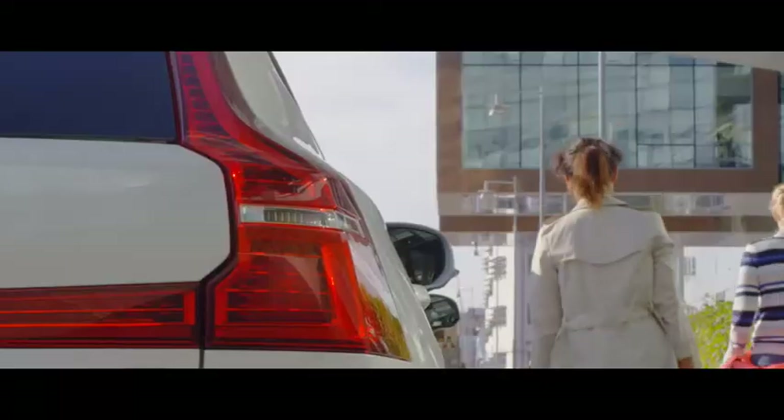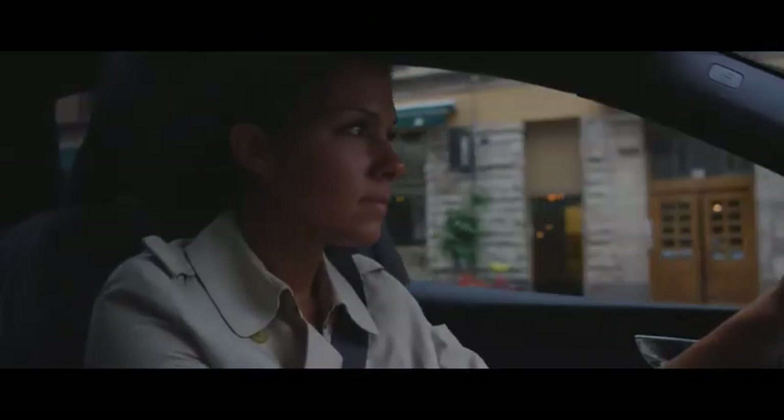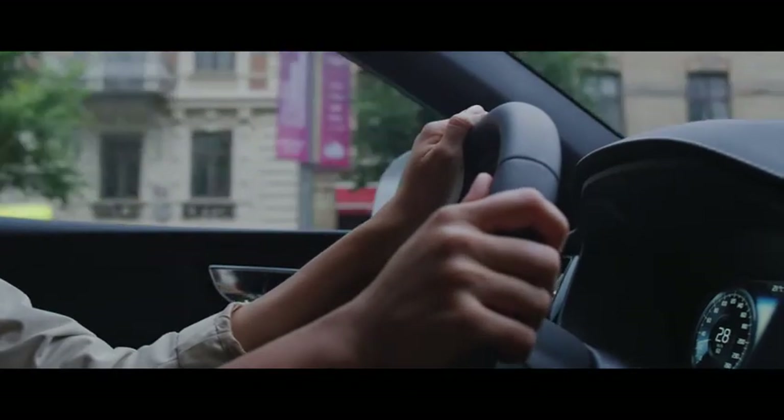The XC40 is a completely new car for Volvo. It's an SUV that has been designed around life in the city. And everything we do is designed to take the stress out of your day by building on safety, control, usability and convenience.